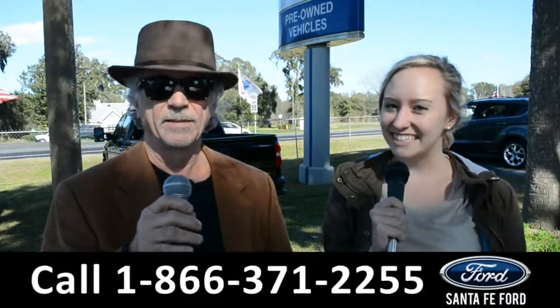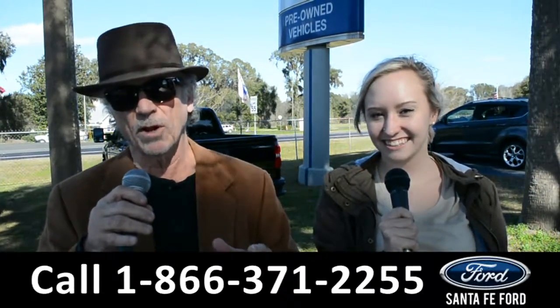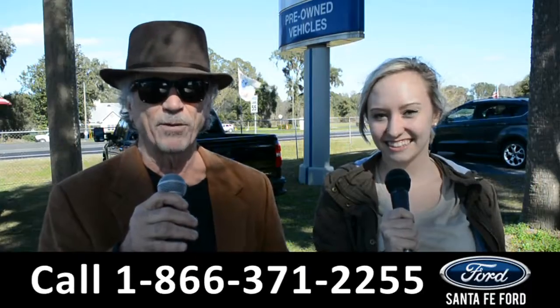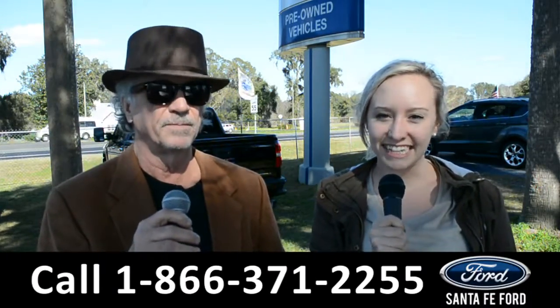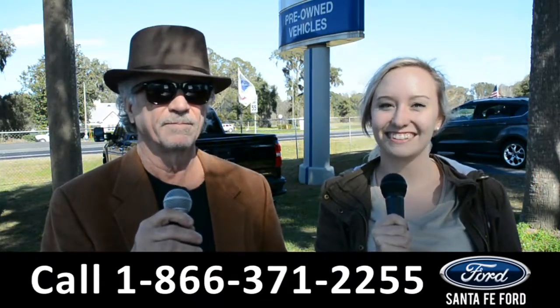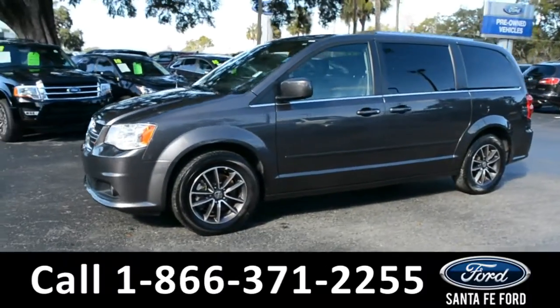Hey, this is Randy and this is Alyssa from SantaFeFord.com, the used car and used truck supercenter at I-75 exit 399. We're about to take a look at a 2017 Dodge Grand Caravan — stay tuned.